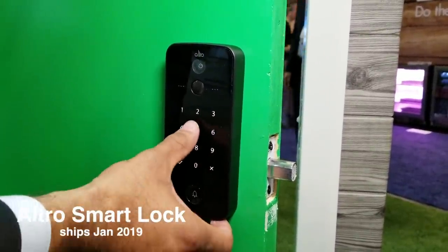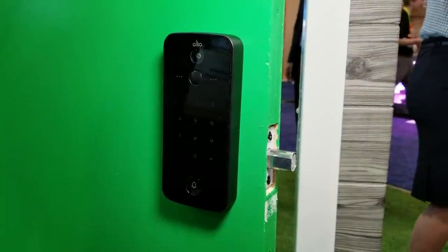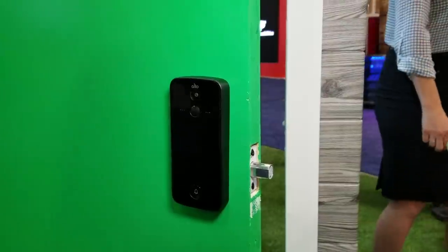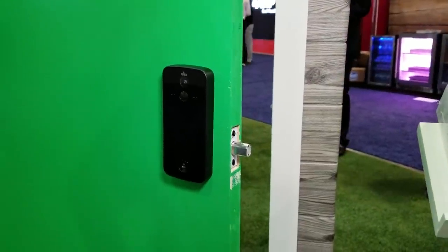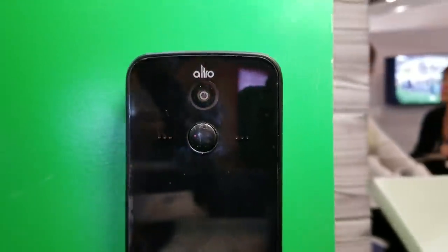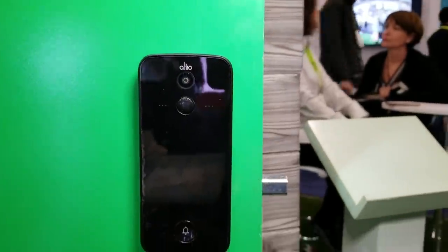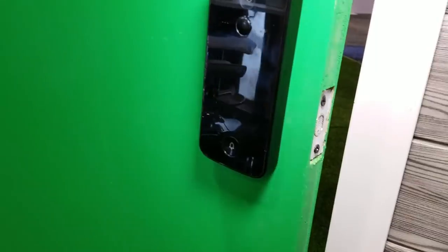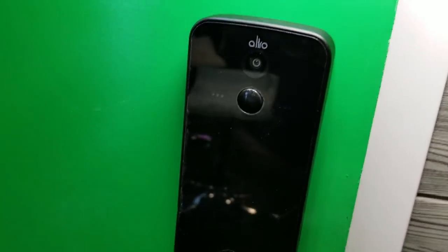The Ultro SmartLock is more than just a lock because it has a camera on it. It uses Wi-Fi or Bluetooth and has three days of free cloud storage included. The camera has motion detection, but all these features are draining the battery. Right now the battery only lasts about a month, but they believe with some software updates they can make it last about six months. So I guess we'll see.